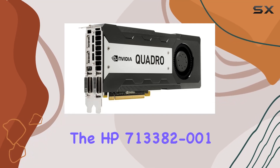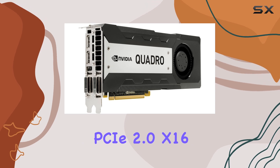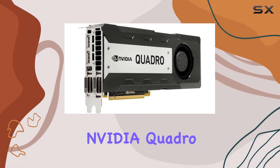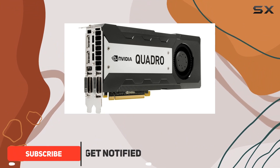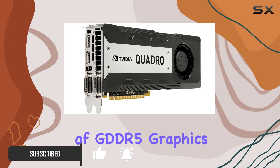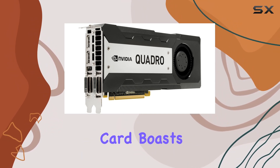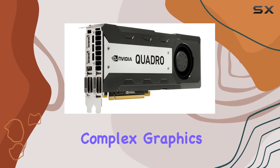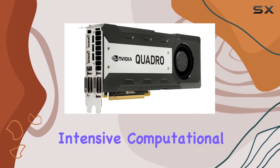Today, we're diving into the HP 713382-001 PCIe 2.0 x16 NVIDIA Quadro K6000, a powerhouse graphics card designed for professionals who demand top-tier performance. With its 12GB of GDDR5 graphics RAM and 192 CUDA cores, this card boasts formidable capabilities for rendering complex graphics, powering simulations, and handling intensive computational tasks.